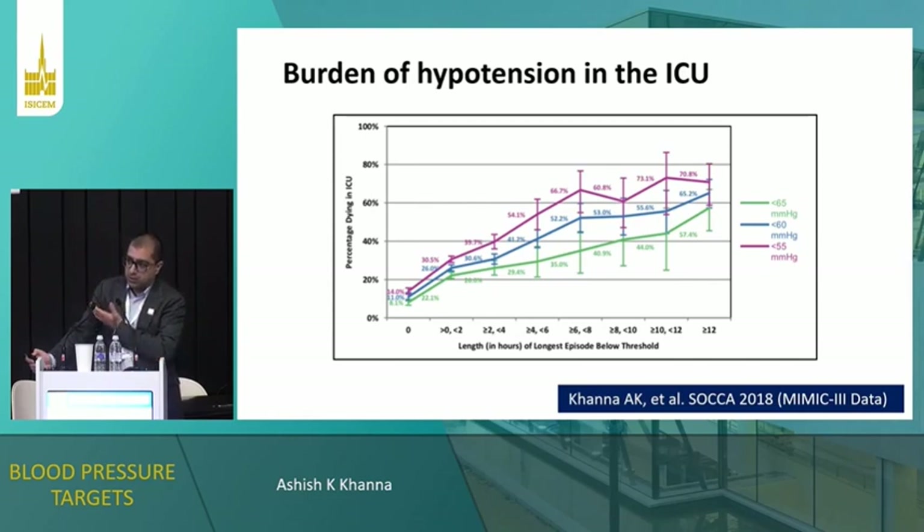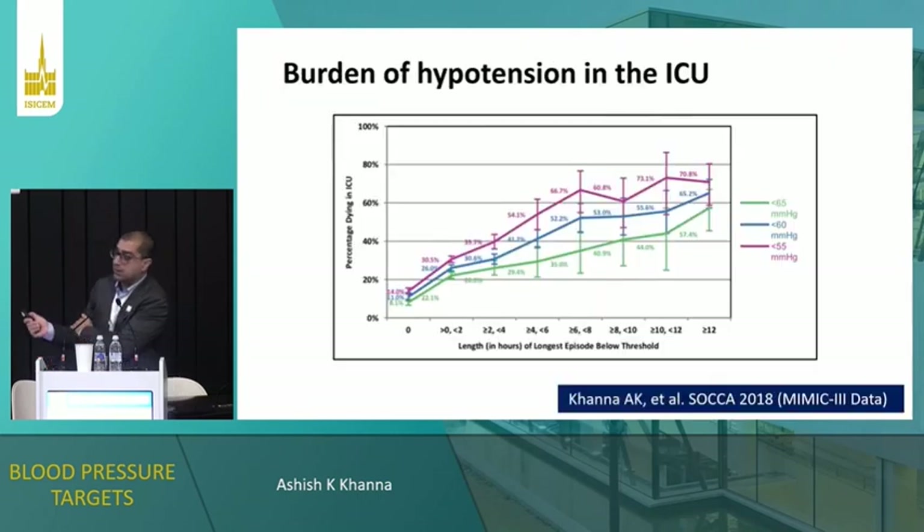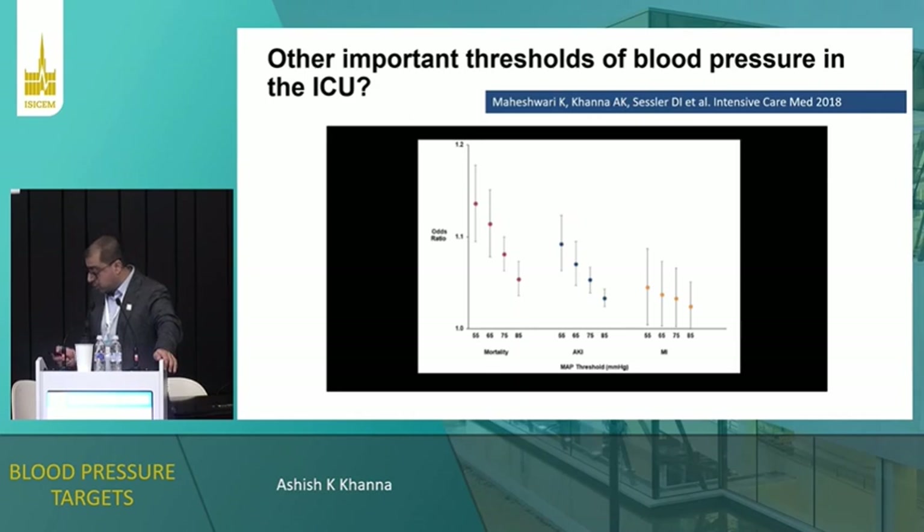What happens when patients drop below various thresholds? This is a retrospective analysis with lots of confounders. But the mortality goes up pretty significantly — starting with almost no time spent at low blood pressure thresholds, mortality is less than 20%, and there's a steady climb. For example, a MAP less than 55 sustained for about 10 hours, and mortality has gone up to 60–70%. Maybe patients who were hypotensive were already so sick they were going to die anyway — but the signal is loud and clear. We're not doing a great job managing hypotension, and when we don't, patients don't survive.